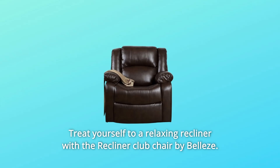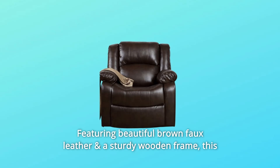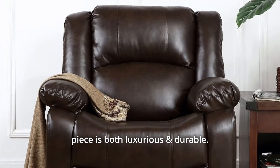Treat yourself to a relaxing recliner with the Recliner Club Chair by Belleze. Featuring beautiful brown faux leather and a sturdy wooden frame, this piece is both luxurious and durable.